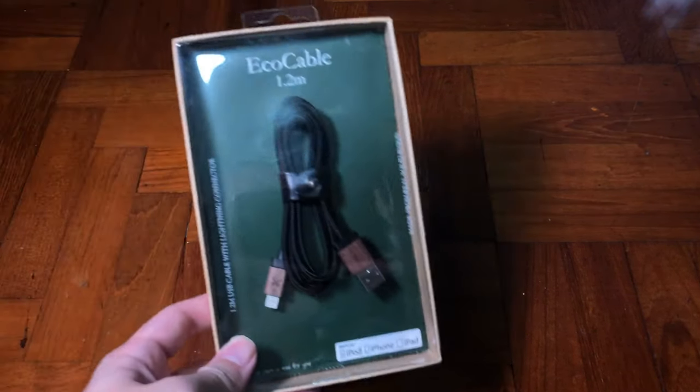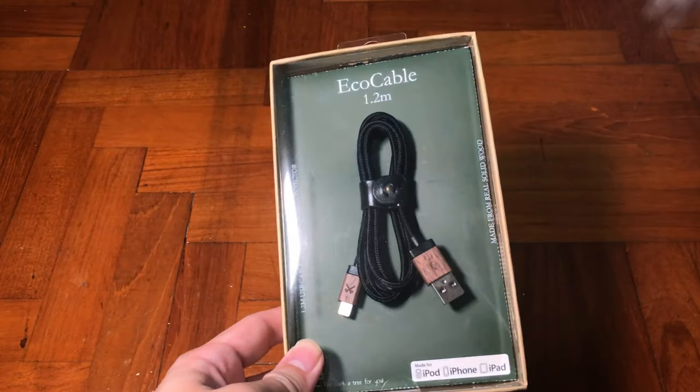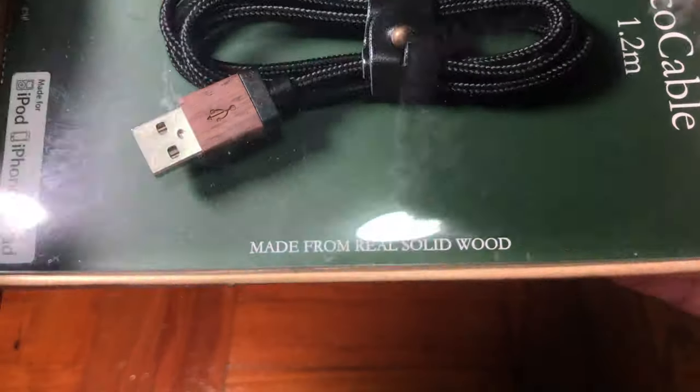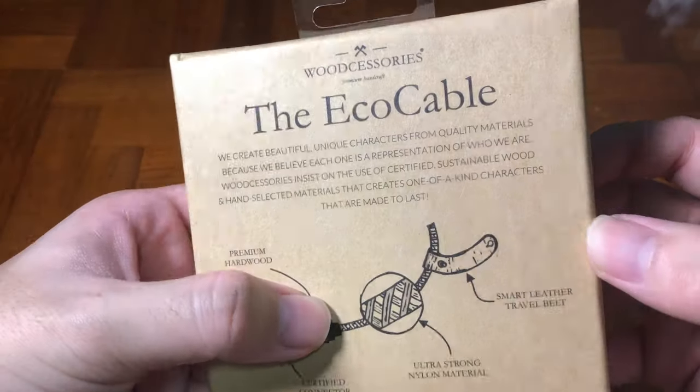But who is Woodcessory? I didn't know it either until one day I was shopping around and happened to see this very nice looking design cable on the shelf, and I fell in love with it.